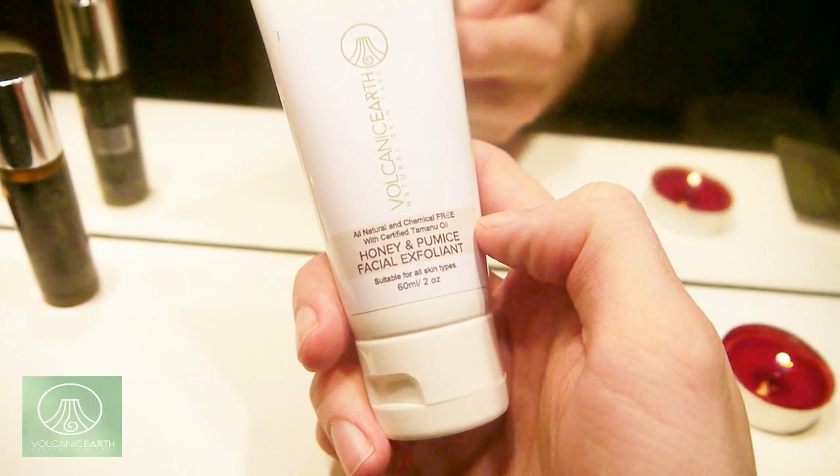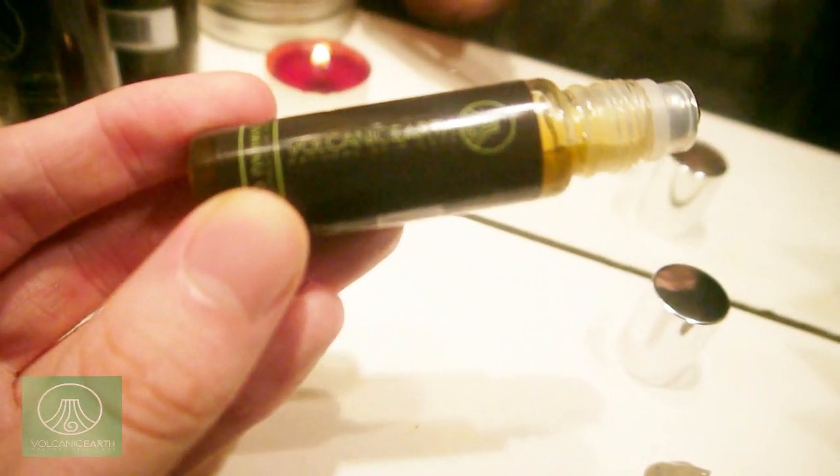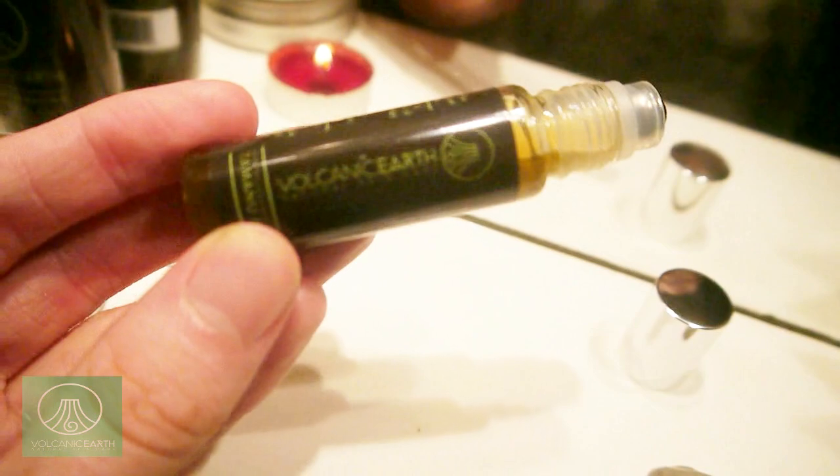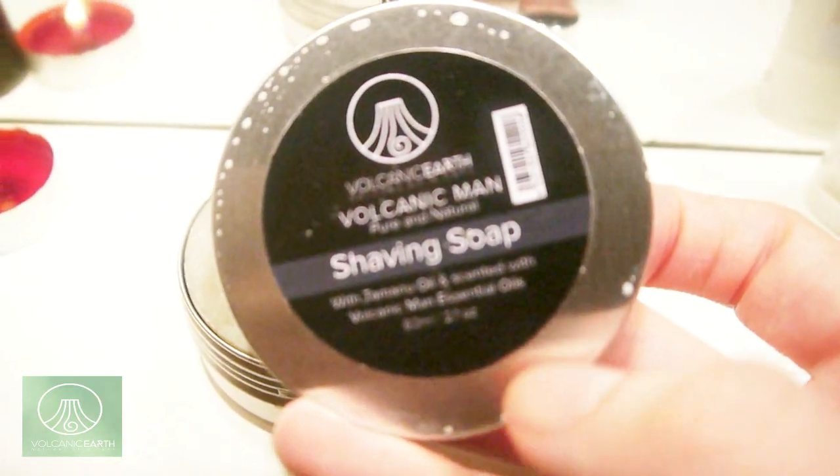This one is my favorite smelling — it's the honey and pumice facial exfoliant. I usually use this in the shower. I just want to show you what it looks like. It's beautiful to use. I was also using this oil that they've given me, which is amazing to apply on your skin. I just want to show you besides my face how it really does moisturize. I usually put it under my eyes or just on my hands.